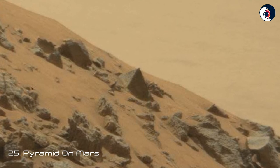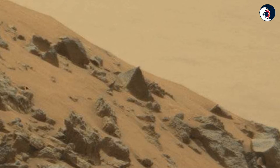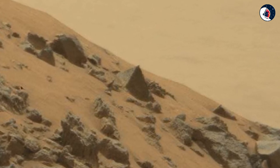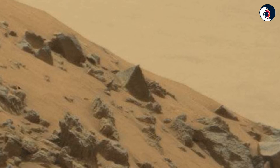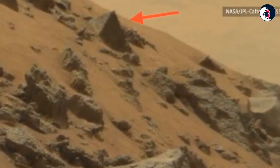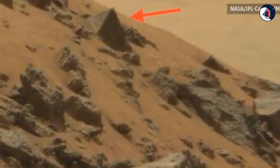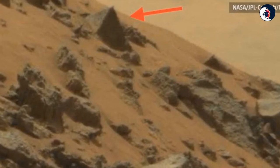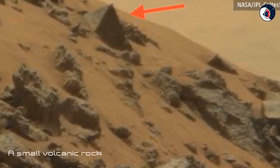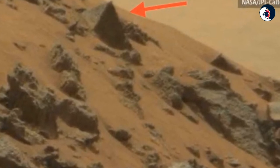Twenty-Five: Pyramid on Mars. A photo taken by NASA's Curiosity Rover on May 7, 2015 had some believing that we had discovered pyramids on Mars. Despite some initial confusion about the scale of the photo, the pyramid-shaped object is believed by experts to be only about the height of a soda can — just a small volcanic rock that has eroded over time into a sharp angle.